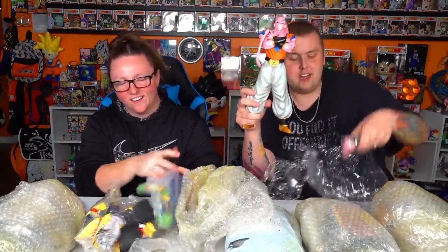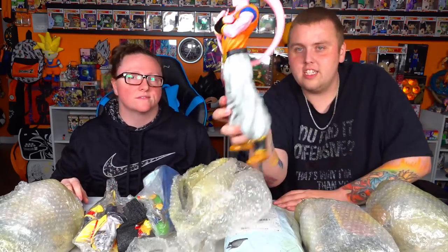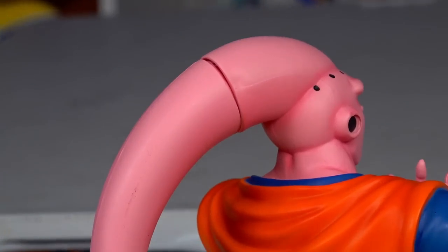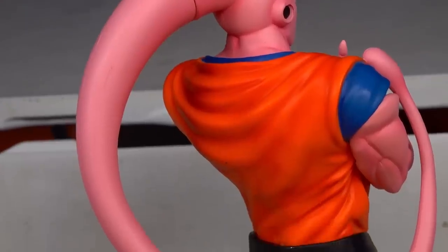Oh my gosh, I'm so impressed with that. He comes with an extra set of arms too if you want to change the way he's standing or holding his arm. The quality of his face — he looks sick. It does look really good actually. The only thing that looks kind of off is his antenna — you can see a cut there. But if you're looking at him straight on, which is how he's going to be displayed, he looks solid.